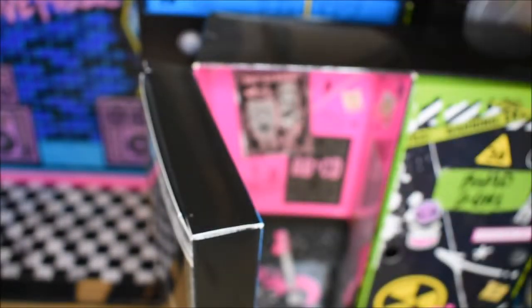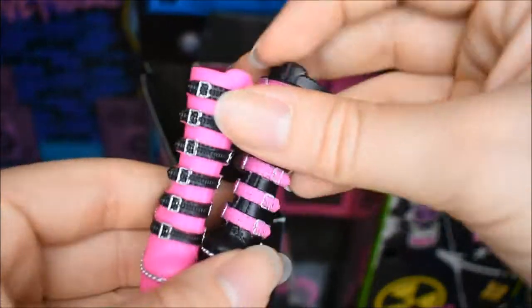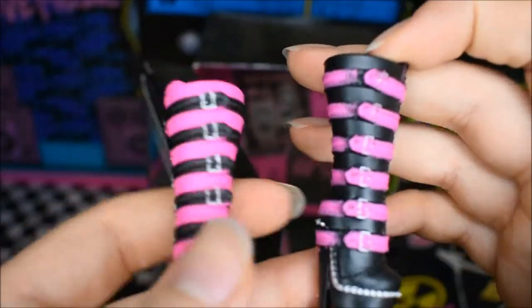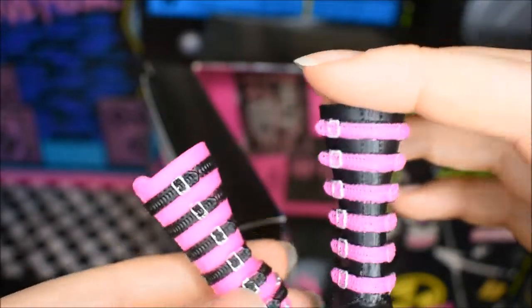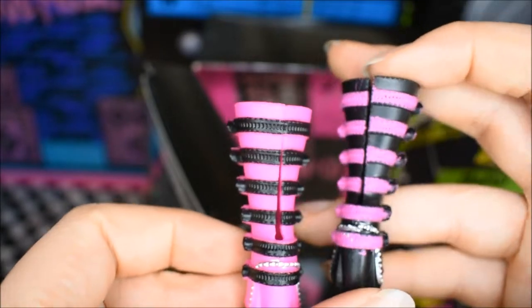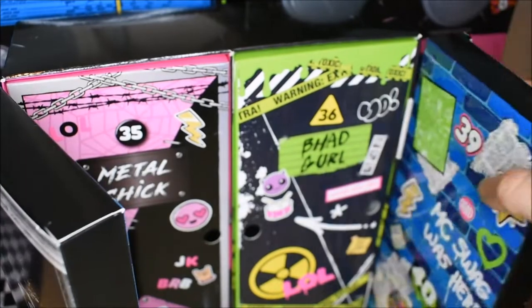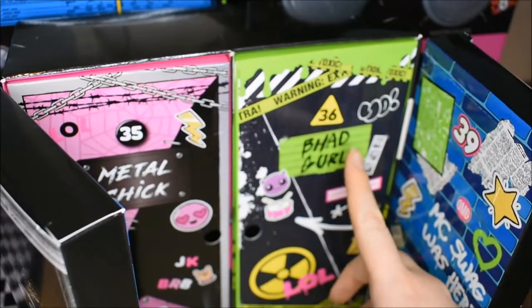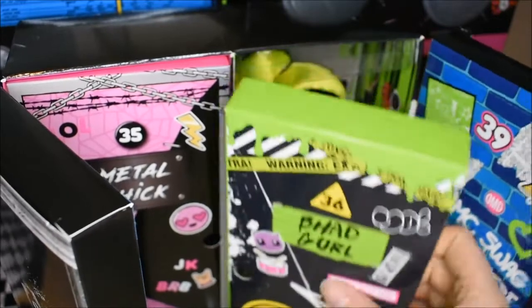You've got to be kidding me — there was a secret thing underneath the doll. Let's open number thirty seven — it's her shoes. The black one is slightly misprinted with the pink, but it doesn't bother me too much because it won't be noticeable when the doll's actually dressed. Oh my god, the details carry around to the back.